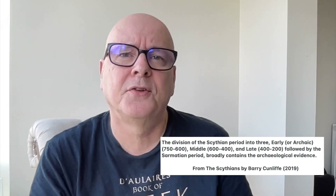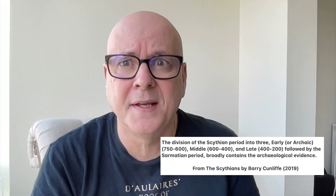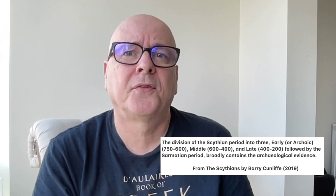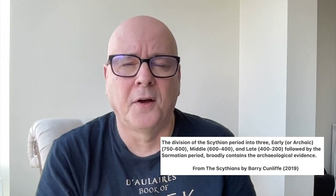So who were the Scythians? They were a nomadic warrior culture that flourished in the Eurasian steppe for about six or seven hundred years, from about 750 BC until about 200 BC. The book divides the Scythian period into three phases: early or archaic from 750 to 600 BC, middle from 600 to 400, and late from 400 to 200, followed by the Sarmatian period — a division that broadly contains the archaeological evidence.